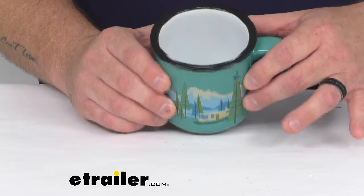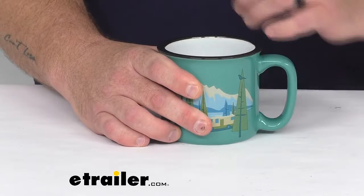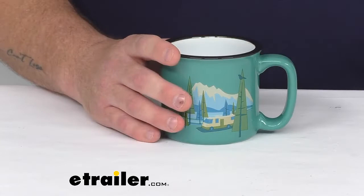It holds 15 fluid ounces and it's made of a durable ceramic construction. Anyone that's used ceramic mugs before knows that hot beverages make the mug hot, so it will keep your hands nice and warm when you're enjoying those warm beverages out there on the campsite on those cool mornings. But ceramic also cools down very quickly in cooler temperatures, so maybe you go back inside for a warm-up.